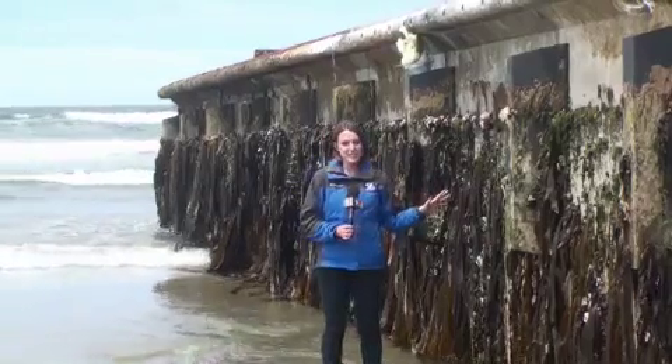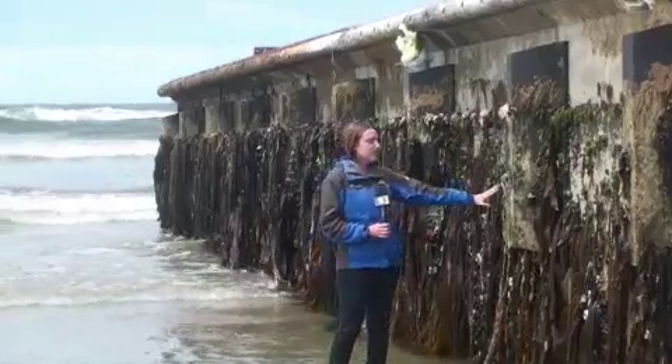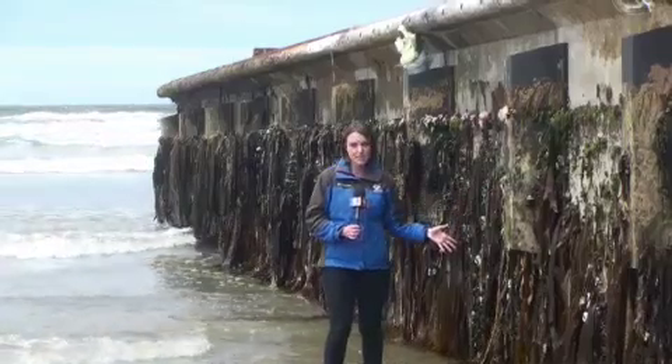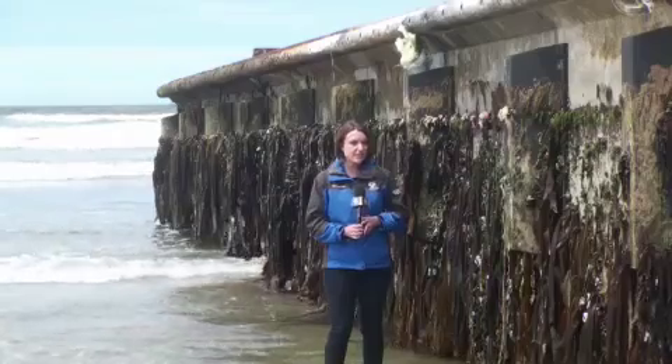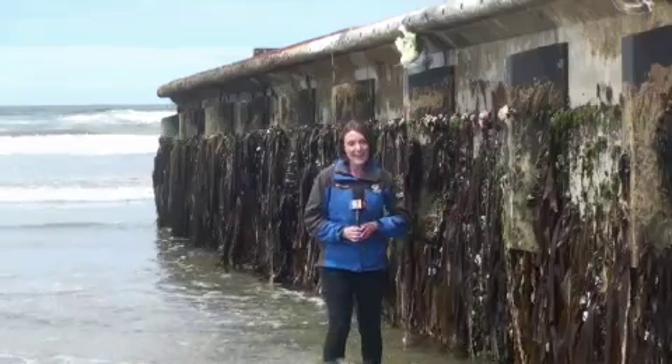This dock has made a long journey. There are several markings on it that clearly read Japan. Some of the species found latching onto it have been positively identified as native to Japan, and experts have just confirmed that this dock is indeed a piece of debris from the tsunami in Japan.